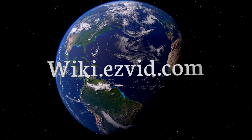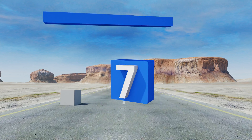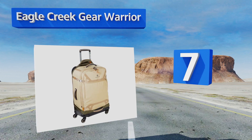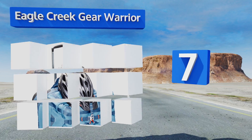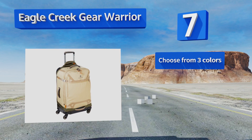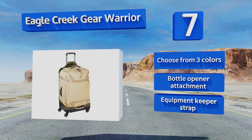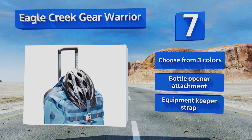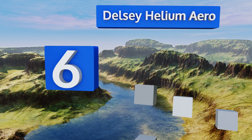At number seven, if you're a weekend adventurer who sometimes wished your favorite duffel bag had wheels, then the Eagle Creek Gear Warrior is the bag for you. The rugged yet ultralight polyester body is the size of a large suitcase but doesn't hold as much gear. It features a bottle opener attachment and an equipment keeper strap. You can choose from three colors.